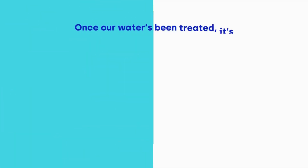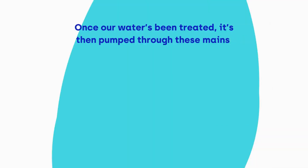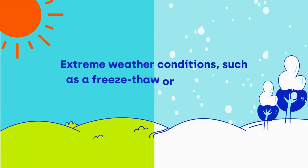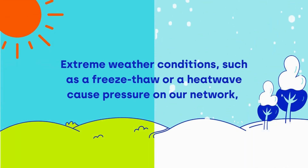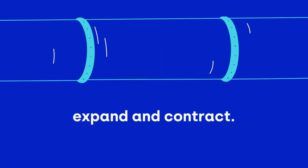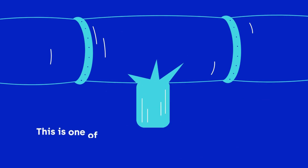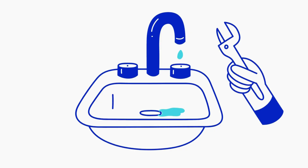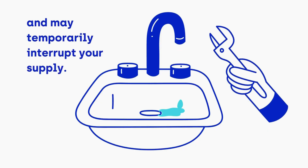Once our water has been treated, it's then pumped through these mains to our customers. Extreme weather conditions, such as a freeze-thaw or a heatwave, cause pressure on our network where both the ground and the pipes expand and contract. This is one of the main factors that leads to leaky pipes, along with general wear and tear, and may temporarily interrupt your supply.